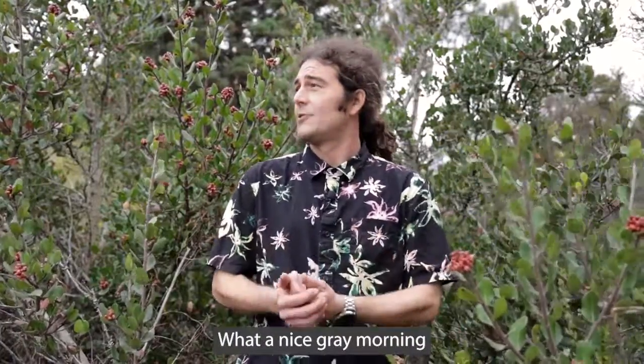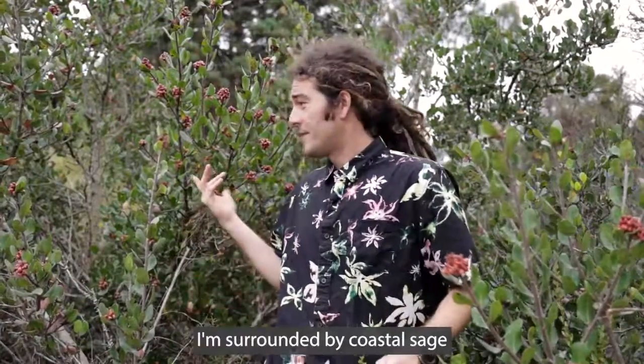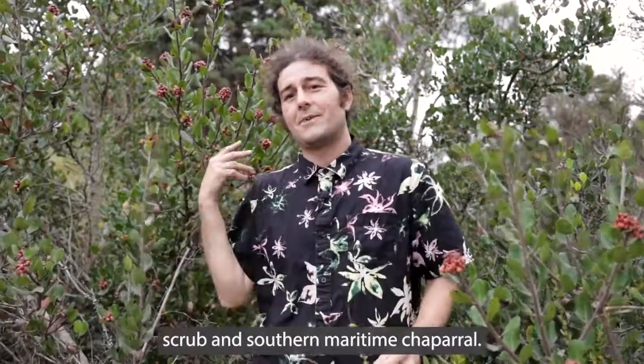Hi everybody! What a nice gray morning to spend out here in San Diego Botanic Garden's beautiful natural area. I'm surrounded by coastal sage scrub and southern maritime chaparral, and believe it or not this gray seasonality is a celebration for all of these plants.